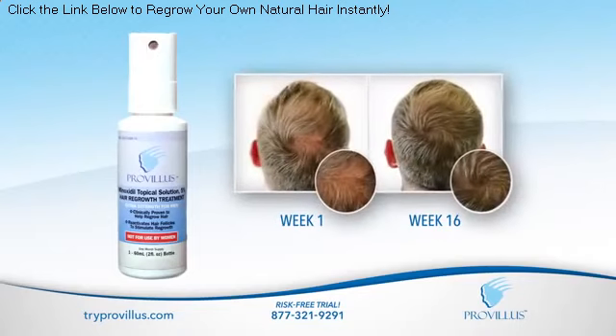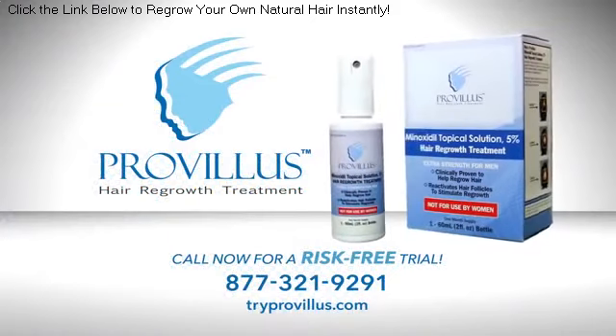Let ProVillus take years off your age and help you look as good as you feel. Call now for your risk-free trial.